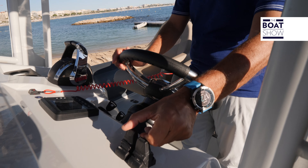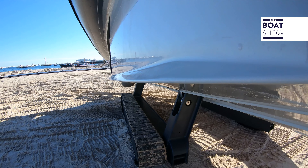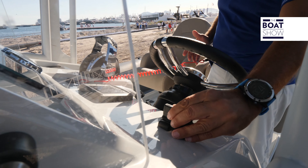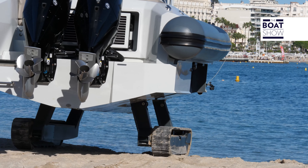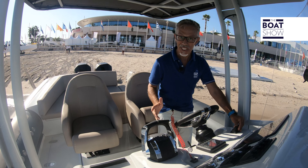We are on the beach, we do not use the outboards, and so we use these two levers to move. One lever forwards, the other back, and the direction is combined by activating one lever more or less than another. Come on, let's go in the water with the tracks.